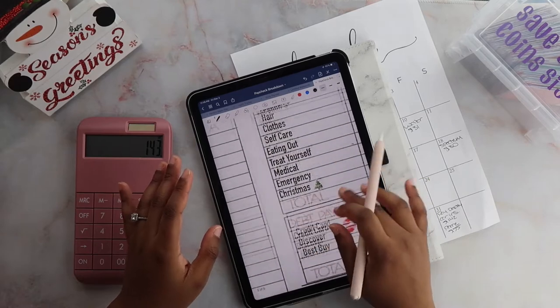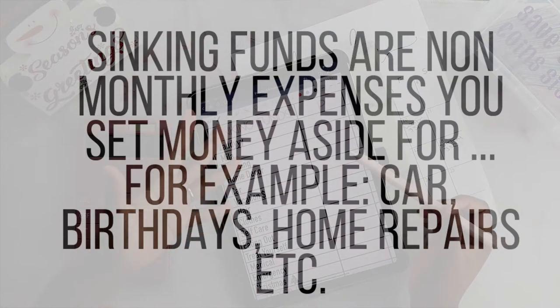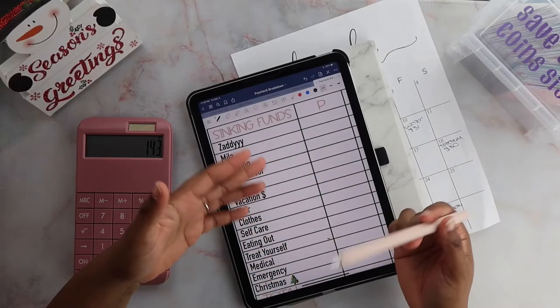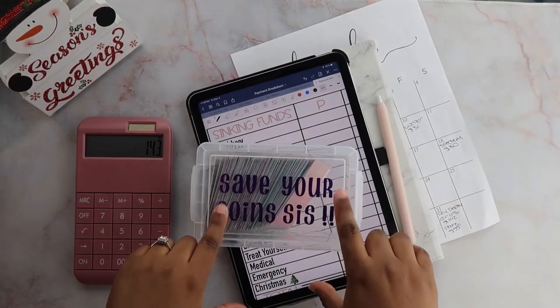Sinking funds — like I said in my last video — are basically categories that you just want to save up for in case something happens. Before we move any further, I know some people do their 100 envelope challenge by just picking a random number, but I'm not going to do that because I literally need to budget what I'm going to take out.